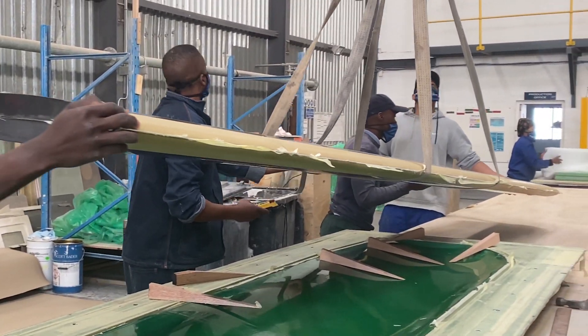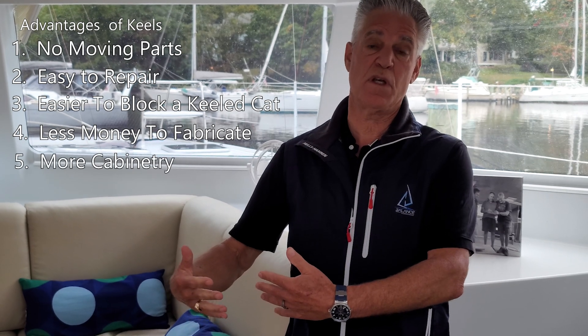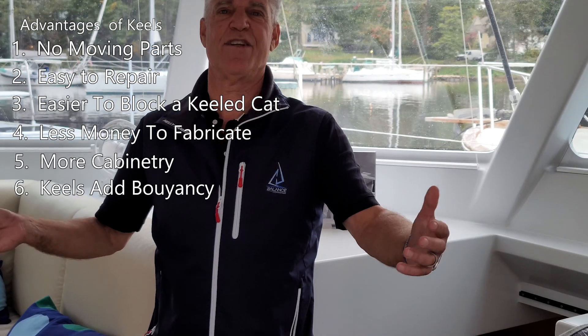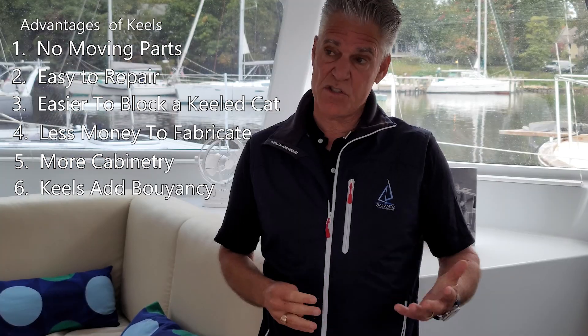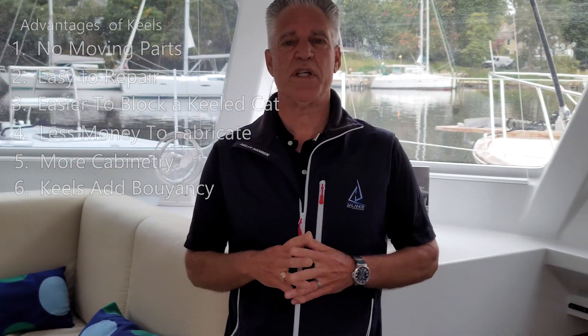Another advantage of keels is that they cost a lot less money to fabricate because you don't have to build a trunk, you don't have to build a daggerboard, and you don't have to have the fittings to raise and lower the daggerboard — which is why at Balance, if people elect to order keels, we charge them less money. You get a little bit more cabinetry amidships on a keel boat because you don't have the daggerboard trunks. The keels also add a bit of buoyancy to the boat because they're big, and the larger the keels, the more buoyancy you get. Another advantage is that if the daggerboard trunks aren't built properly, the daggerboards can rattle a little bit in the trunk — though on modern designs that's really not an issue anymore.